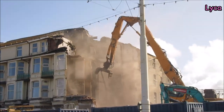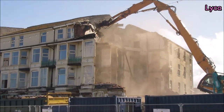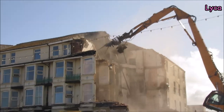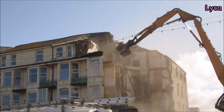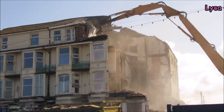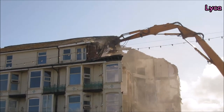Hello everybody, welcome back. It is Monday morning around 10 a.m. and I am here at the demolition site for the St. Chad's Hotel. I have come to the front to film because I think we're going to get the best footage of this trip.